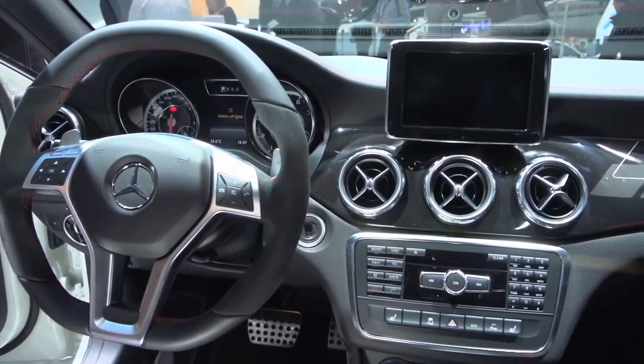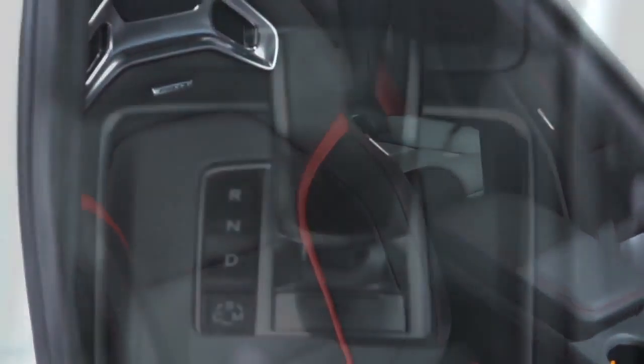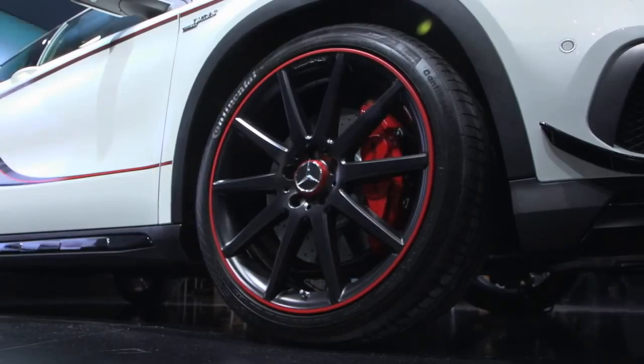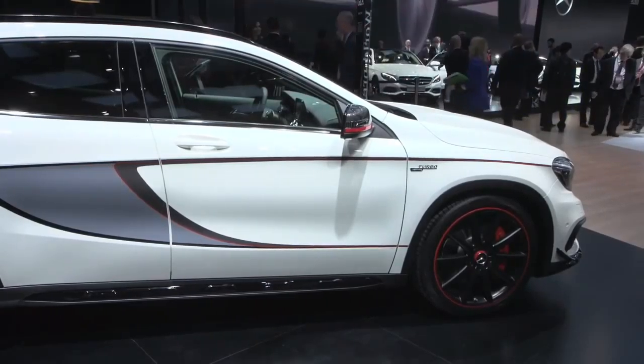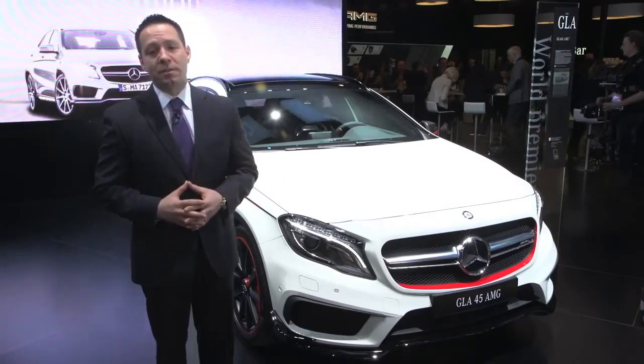The interior design of the GLA 45 AMG is very similar to that of the CLA 45. We use the AMG gear selector right in that center console for that sporty feel that you're looking for. First impressions of this vehicle have been absolutely incredible — people are roaring about it. People love the CLA 45 and this they're falling in love with.